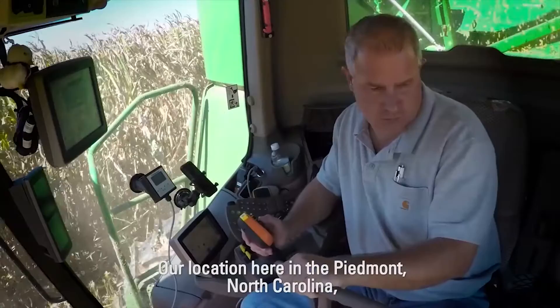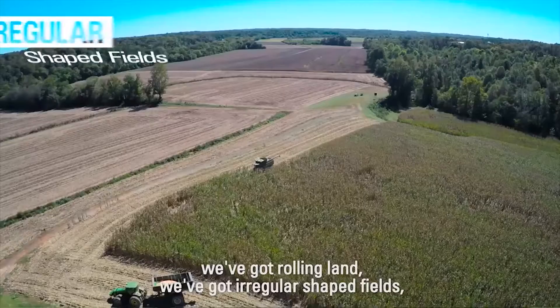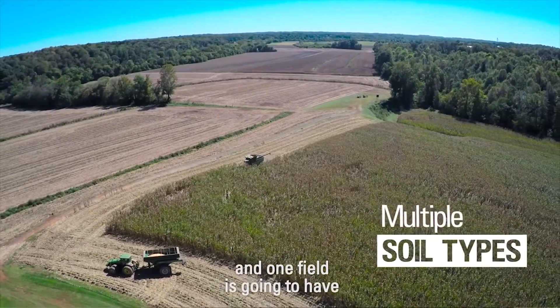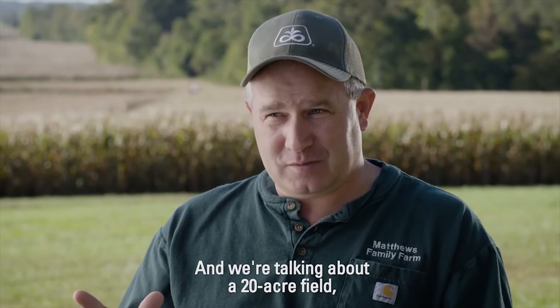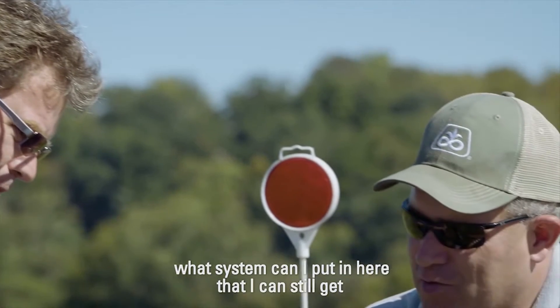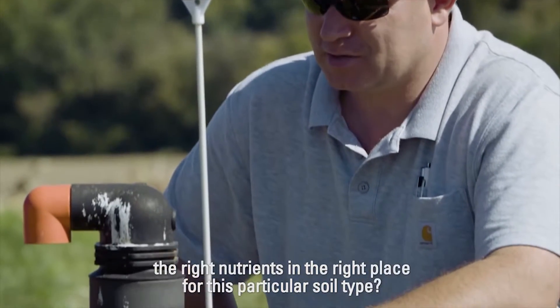Our location here in the Piedmont, North Carolina, we've got rolling land, we've got irregular-shaped fields, and one field is going to have five to ten soil types. And we're talking about a 20-acre field, so you kind of got to decide what system can I put in here that I can still get the right nutrients in the right place for this particular soil type.